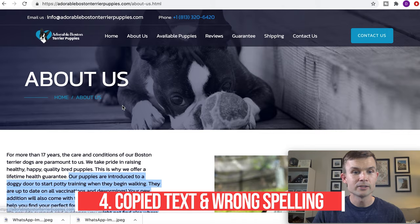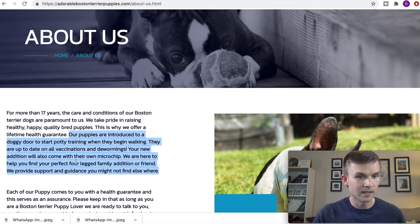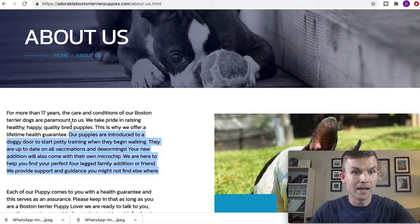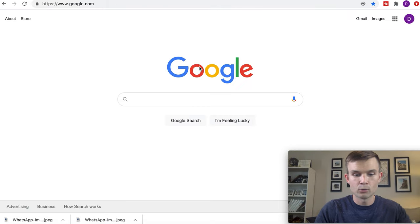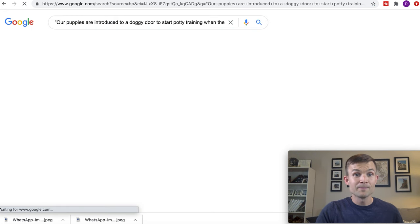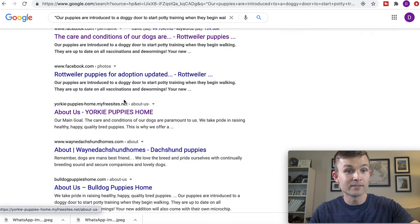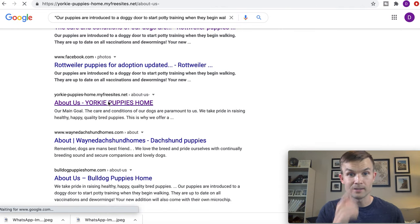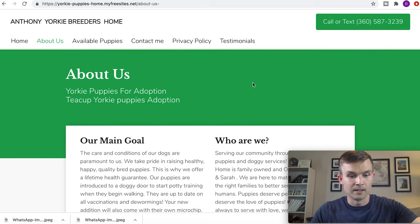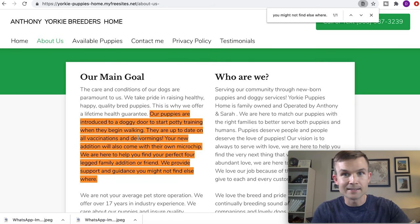The very first thing I did with this one — I went to their About Us section and found something unique. It says 'our puppies are introduced to a doggy door to start potty training when they begin walking.' When I read that I thought, that's unique — I don't know if other breeders do that. So I went ahead and copied that text. On a Mac that's Command C. I go to Google, put this in quotations — put your first quote, paste it in, close it with another set of quotations, and hit enter. It's going to give you every website with that exact verbiage. I already clicked on some of these — the Facebook groups don't exist — but at Yorkie Puppies Home, you find a phone number and the exact same text.